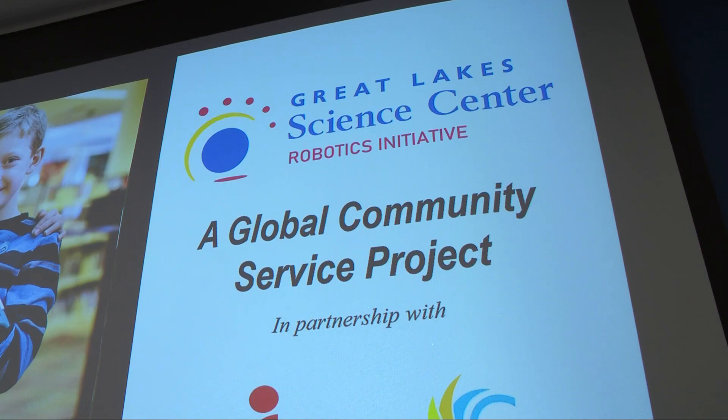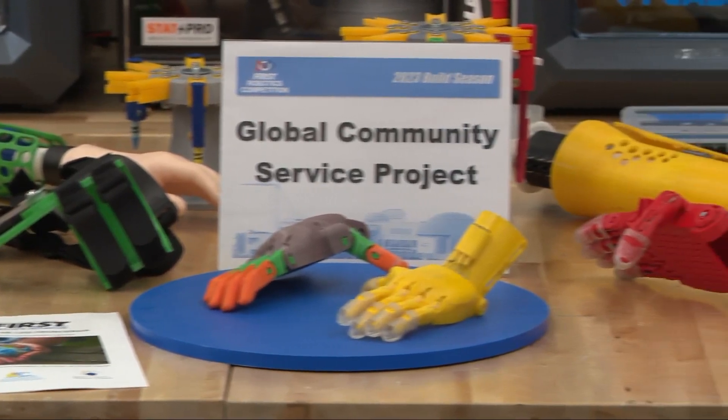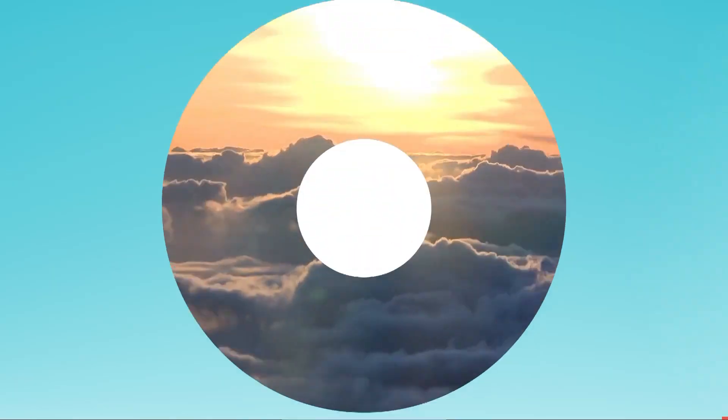The students will fly to Ecuador next week to deliver five more prosthetic hands to children who need them. That is so impressive.